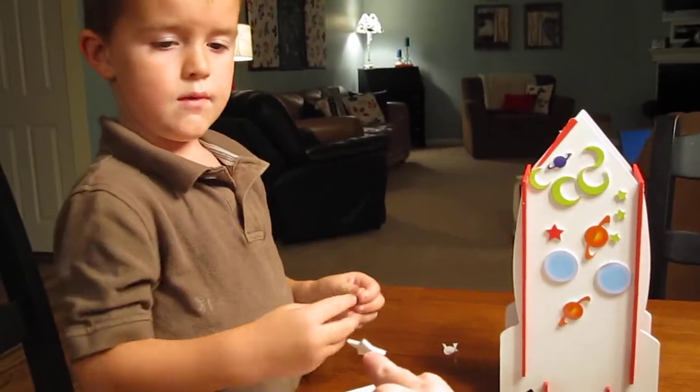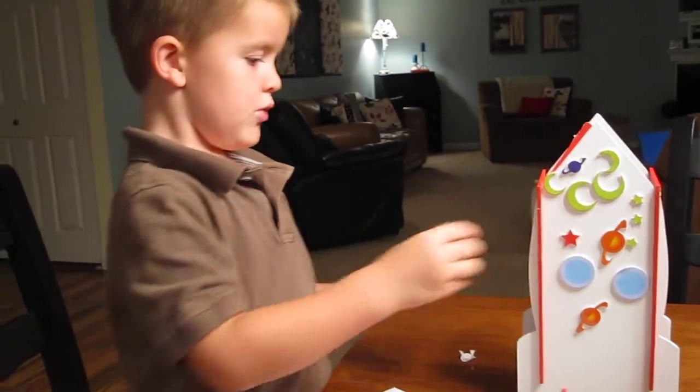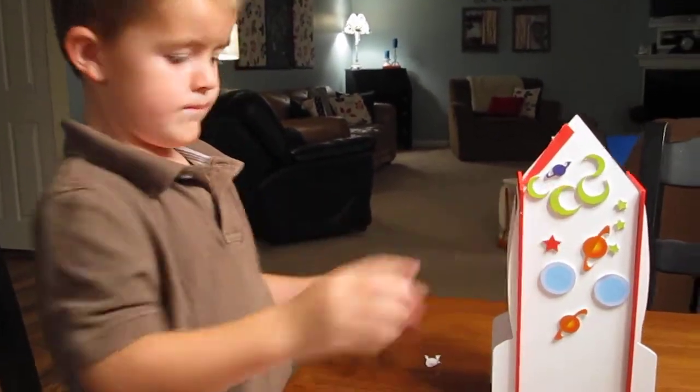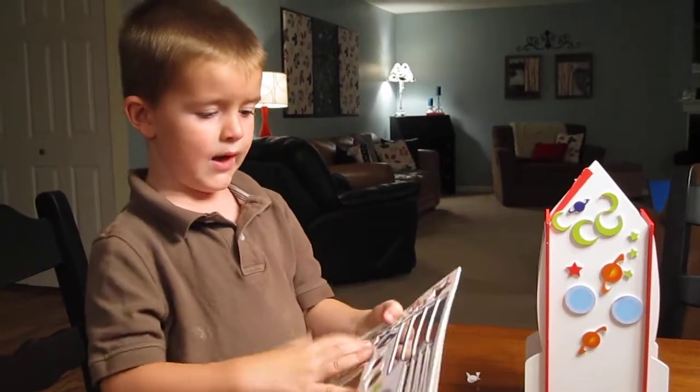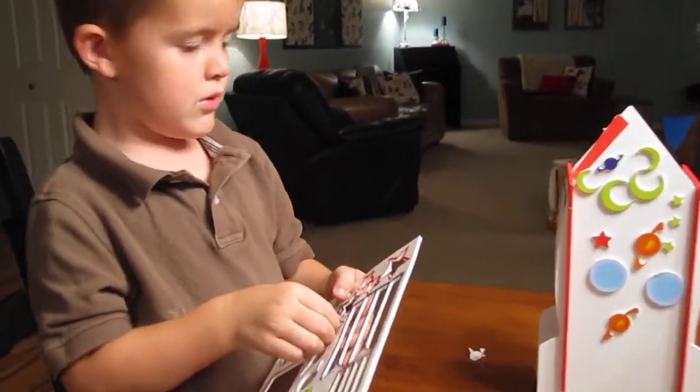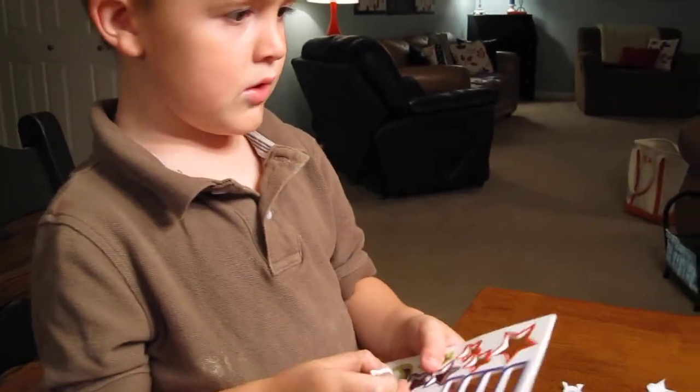Here you go. No, you can put it on. Oh, I get to help? Mm-hmm. Wow. It's special. Whatever you pick, you get. Whatever I pick, I get. Okay. Where do I put these? I put these.